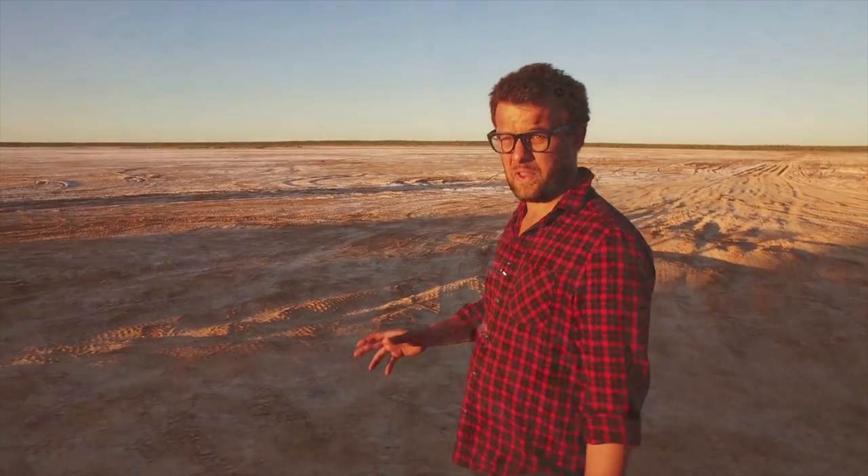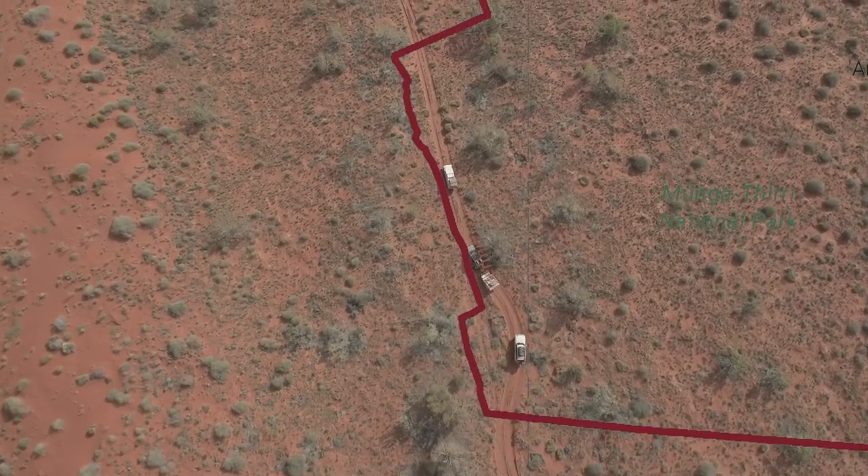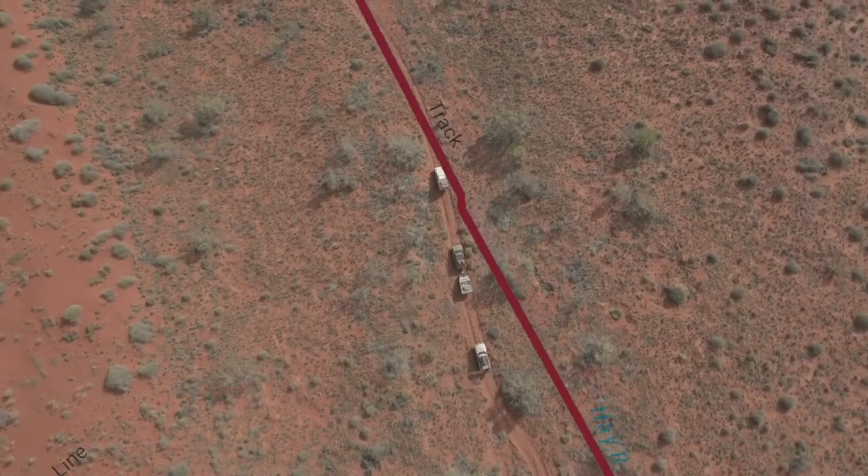But there's another option, and it's called the Hay River Track. It starts just near Popple Corner and runs all the way up to the north at the Plenty Highway, roughly 350km east of Alice Springs.